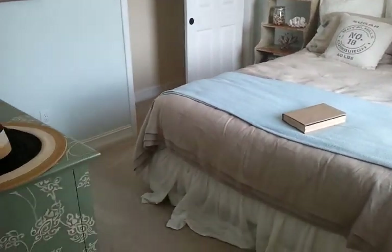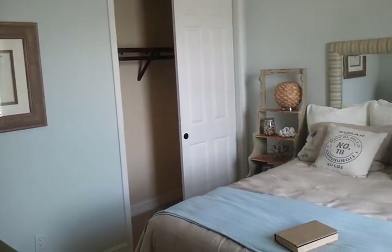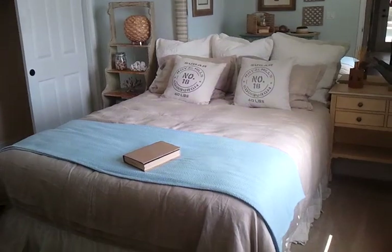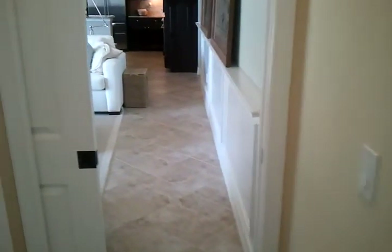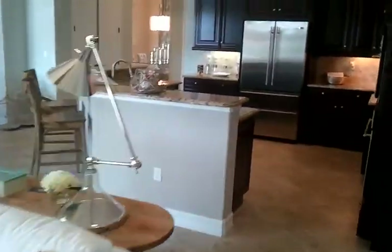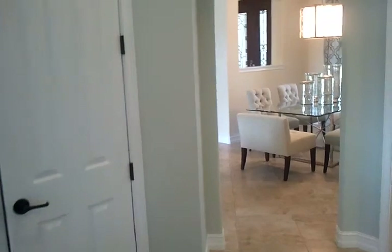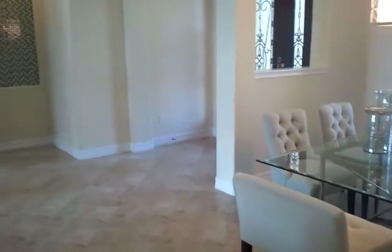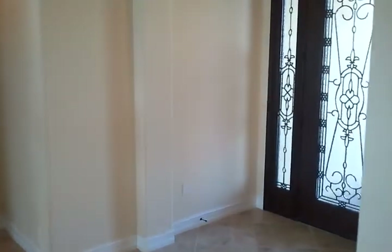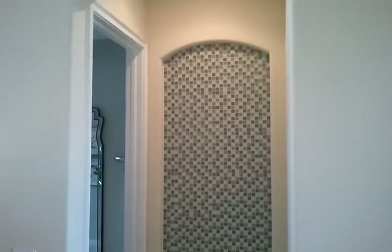This is your third guest bedroom — same setup with the sliding closet door there. Now we'll go take a look at the master. We'll walk through the kitchen back towards the entry of the home. You've got a beautiful doorway here with a hallway leading into your master retreat.